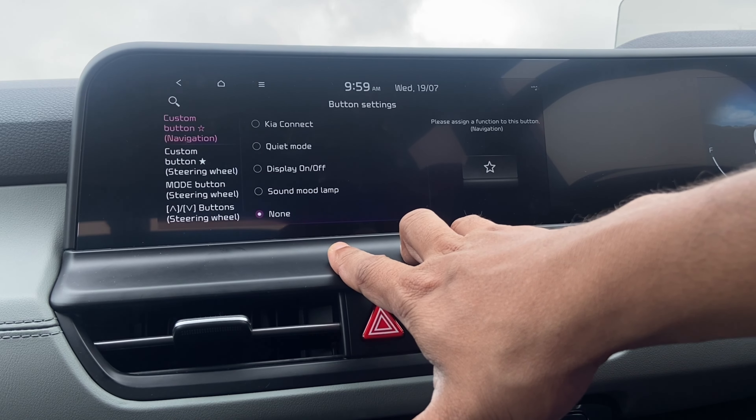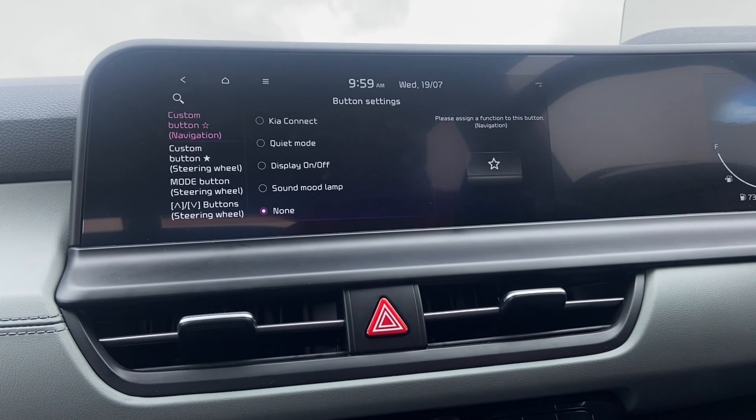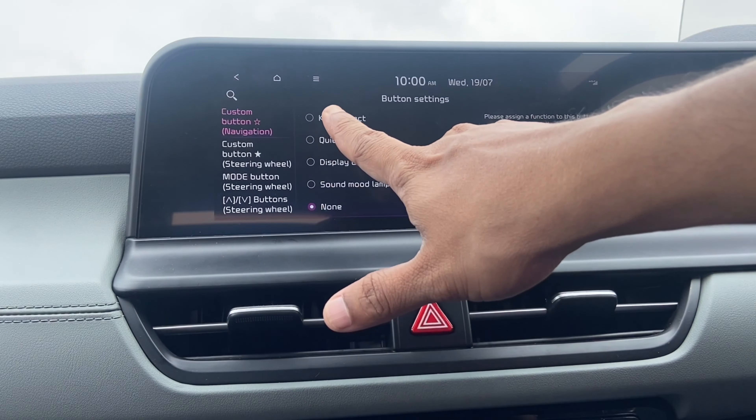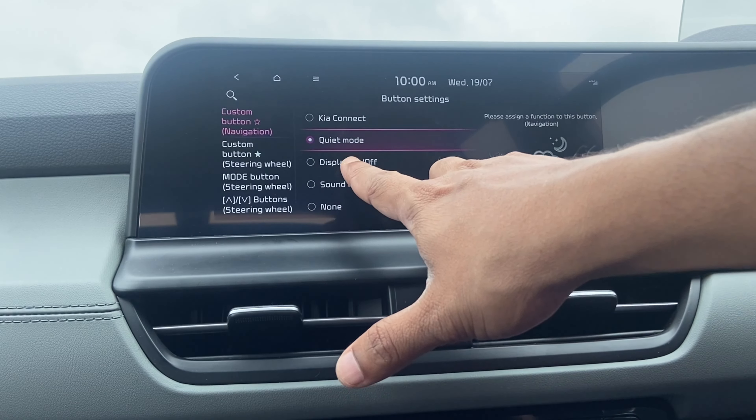There's a custom button on the system that can be enabled for various options — Kia Connect, Quiet Mode, display on/off, and similar functions. The Mode button can be set to cycle through various audio modes. You can also change the favorite station or frequency through these settings.